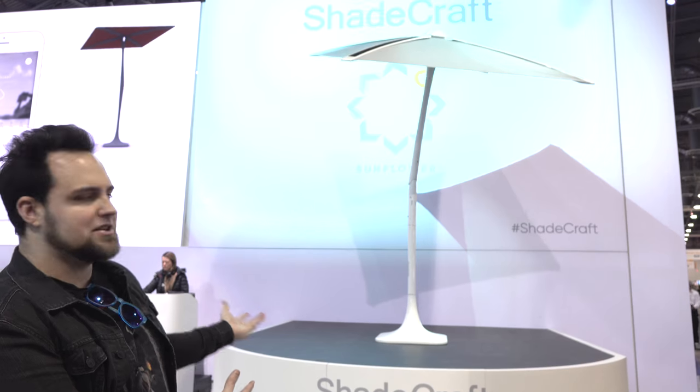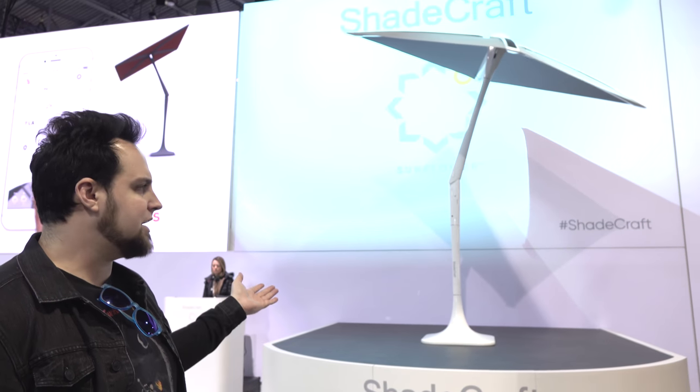Shadecraft is why we're at CES, so thank you very much, Shadecraft. Now, this is their Sunflower. You guys can see what that is — it's a robotic shade. Check it out, an autonomous robotic shade.